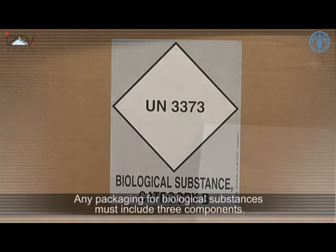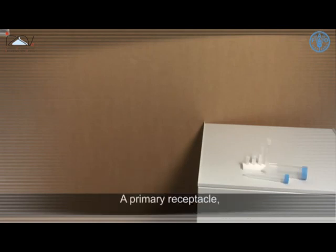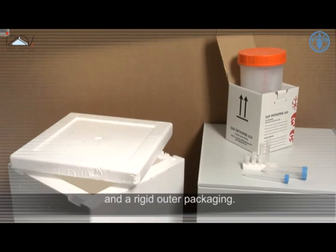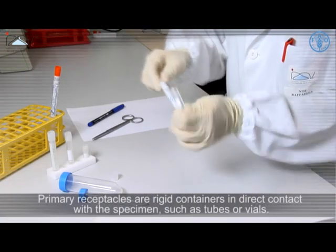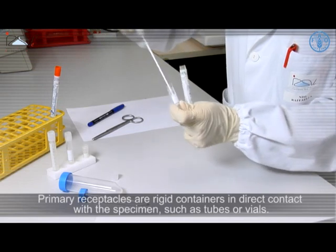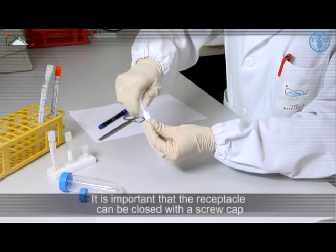Any packaging for biological substances must include three components: a primary receptacle, a secondary packaging, and a rigid outer packaging. Primary receptacles are rigid containers in direct contact with the specimen, such as tubes or vials.